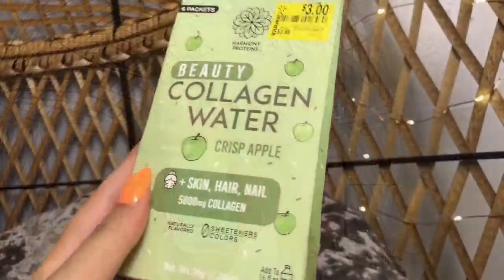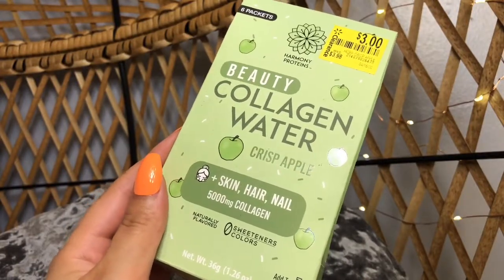The next beauty health-related thing I got was beauty collagen water by Harmony Proteins. It has zero GMO, gluten, sweeteners, and colors, and it's supposed to help with your skin, hair, and nails. It has 5,000 milligrams of collagen. This was actually on clearance for $3, so I figured why not try it. It comes with six packets — you just put one in a 16-ounce glass of water or a water bottle, shake it up, and drink it. My mom has tried them already and she says it doesn't really have much taste, but the aftertaste is kind of like green apple, which is kind of interesting.